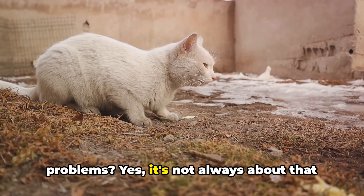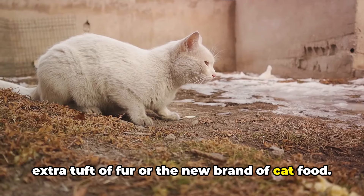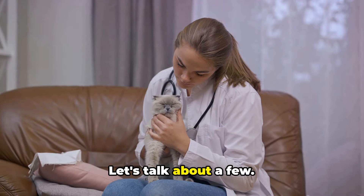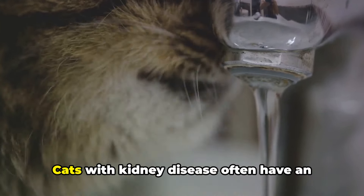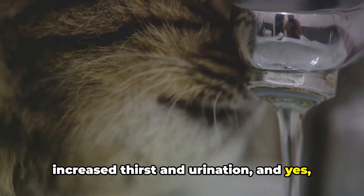Sometimes vomiting in cats can indicate more serious health problems — it's not always about that extra tuft of fur or the new brand of cat food. There are various health issues that could prompt your feline friend to vomit. Kidney disease is one of them. Cats with kidney disease often have increased thirst and urination, and they might vomit as well. It's a serious condition that requires immediate attention from a vet.